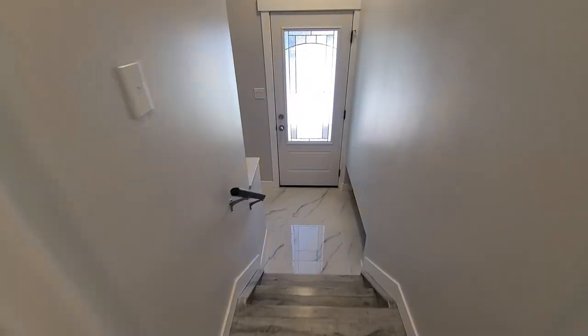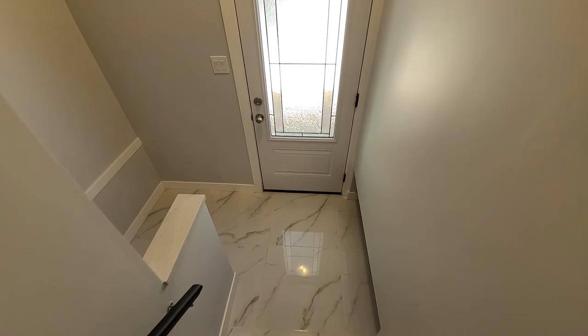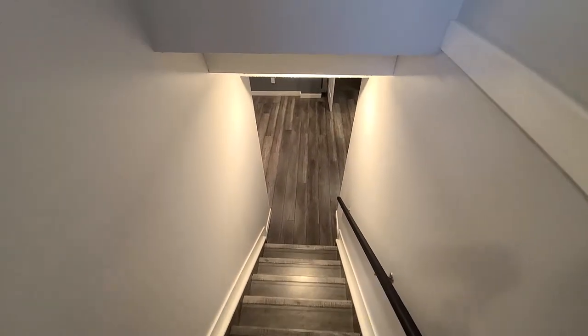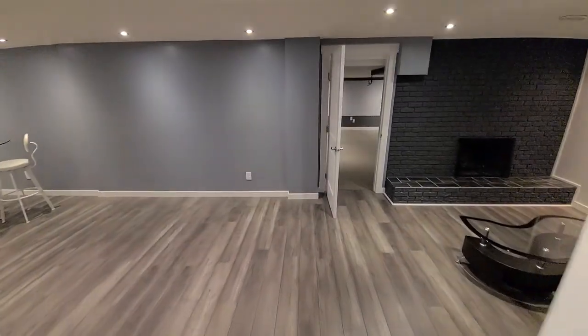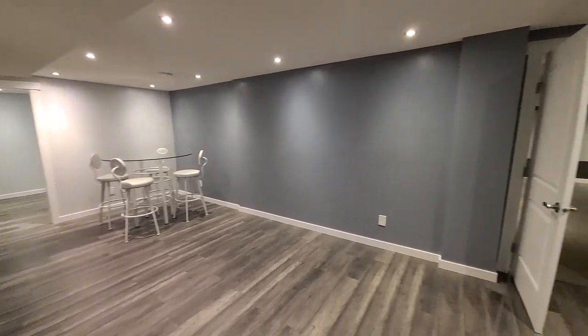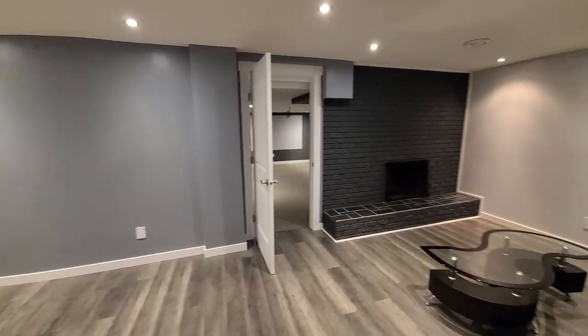Let's go into the basement. This is the side door going into the backyard — we'll take a look out there later. But the basement has also been completely redone. We open up into this large and long rec room.